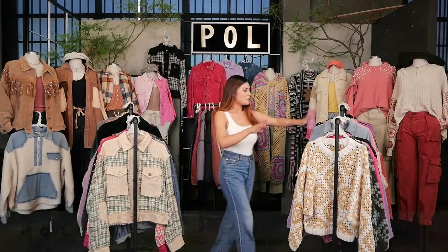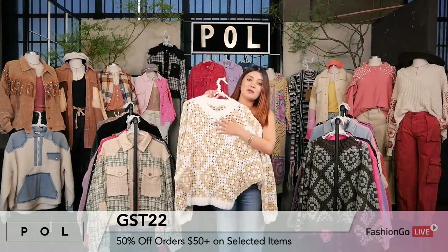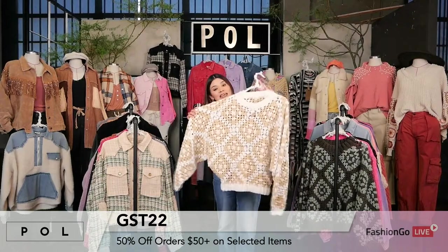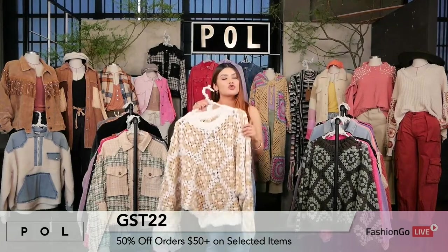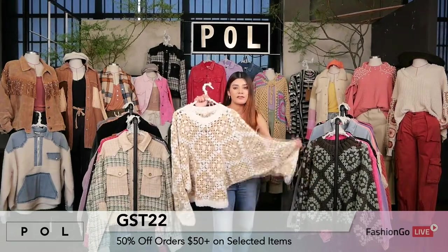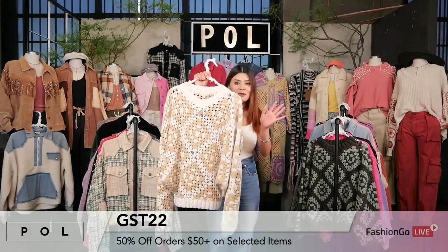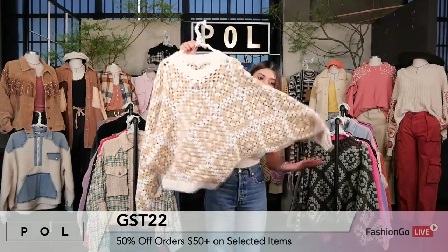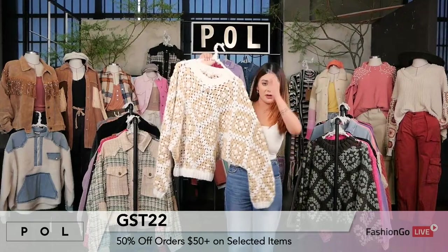I'm going to pull out the first style right over here, which is one of the most popular. This is style number GST22, another sweater from the latest sweater collection recently added. This style is selling out super, super quickly, so get your hands on this — go on the Fashion Go website and place the order. This is the grandma knit, making its huge comeback, and it has hand-knitted panels onto it. It's an amazing, very oversized piece.